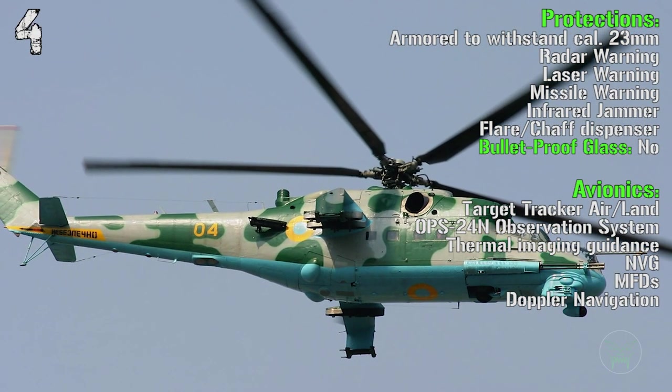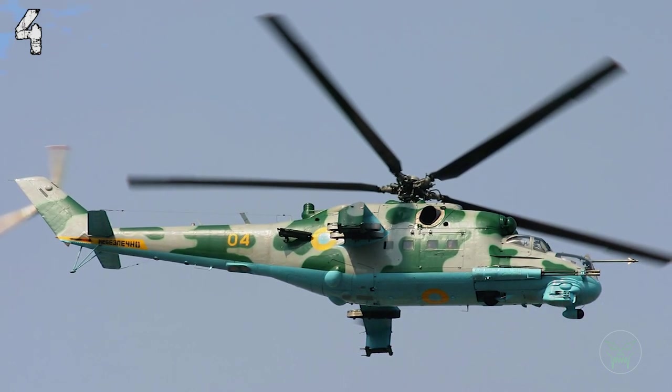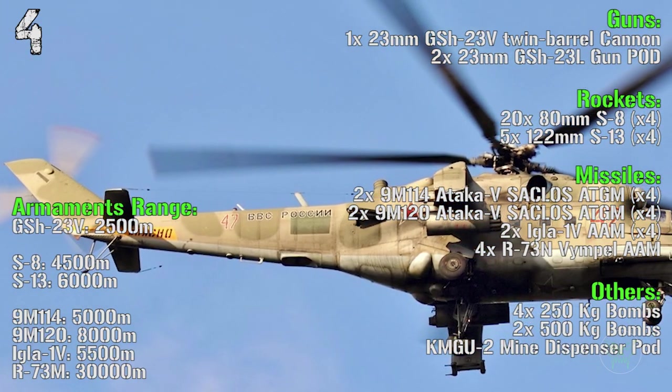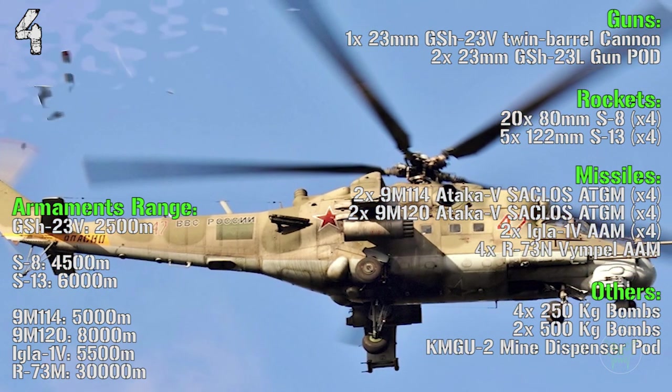It has infrared jammers and a flare/chaff dispenser. Like the others, it does not have bulletproof glass. The main gun of the Mi-35 is a 23mm twin-barrel cannon, but we can also have two 23mm guns in pods under the wings.